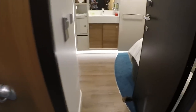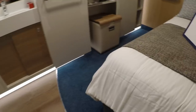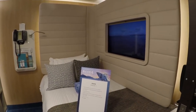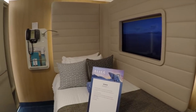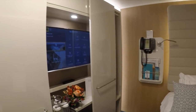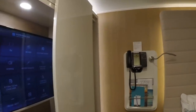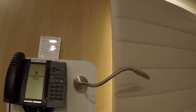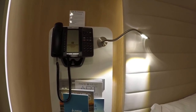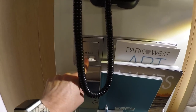All cabins on Bliss use energy-saving key card slots to keep the cabin lights and power on — any card will do the trick. This room features a flat-screen TV, telephone, a bedside lamp, and two USB chargers beside the bed.